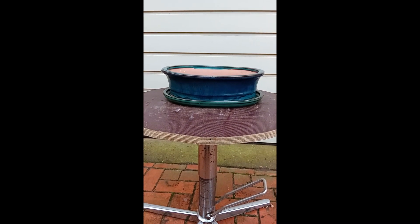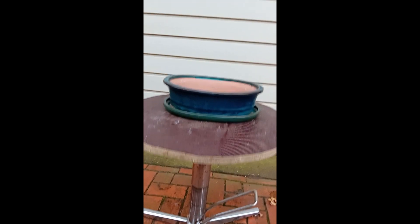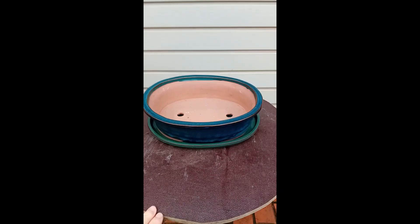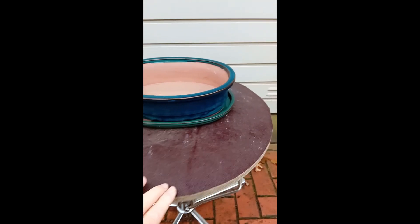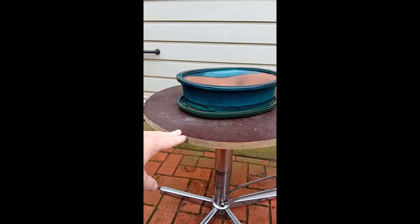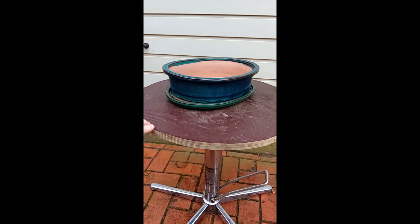This next pot comes with the dish, which is originally sold with most bonsai pots. It's a new pot but I bought it from a private person. It's a very nice pot, also 30 centimeters at the longest. It has feet, as you can see. This one is glazed — a blueish, greenish color. I think it's called turquoise. I like glazed pots better than non-glazed pots, so I'm very happy with this one.